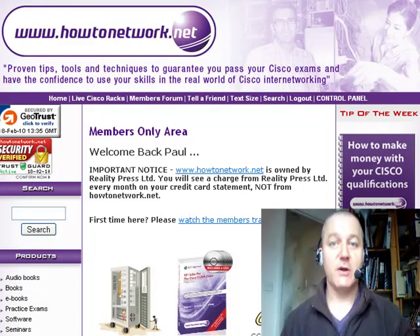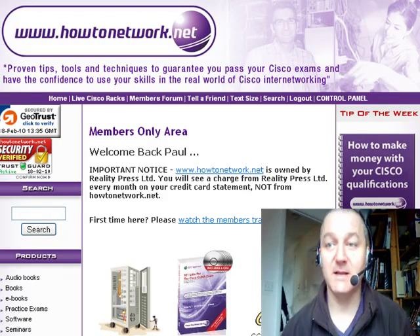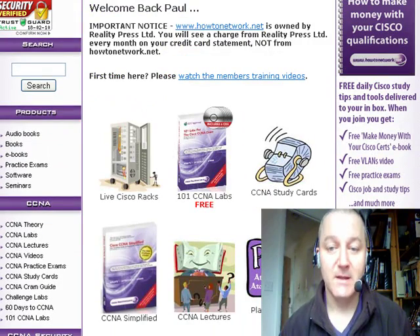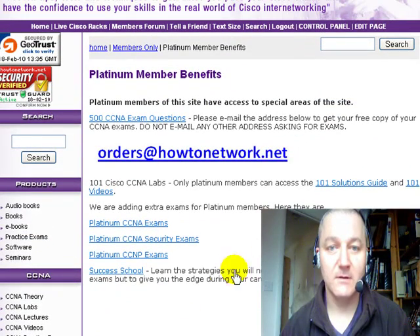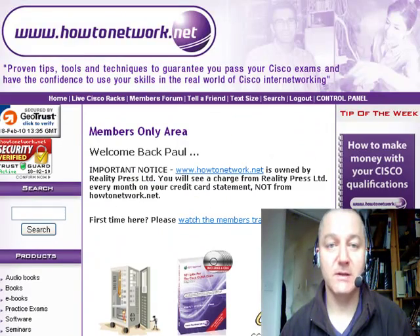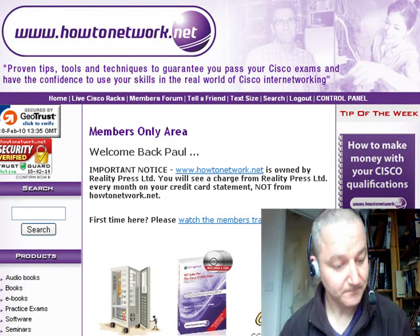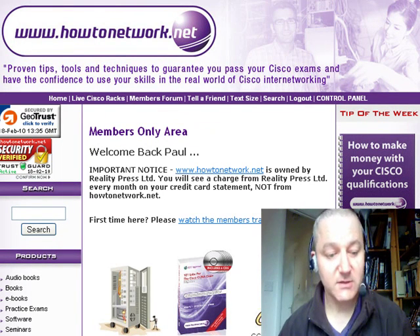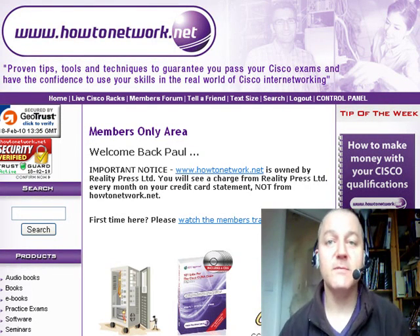Also a reminder — we've got a coaching call-in day this Friday, the 19th of February, for any Platinum members. If you go to the Platinum area of the site and click on there, you'll see phone numbers under the Success Call, which will give you the numbers to call and we can have a mini coaching call if that's something you'll benefit from. That's all I've got to say today. Thanks for listening.